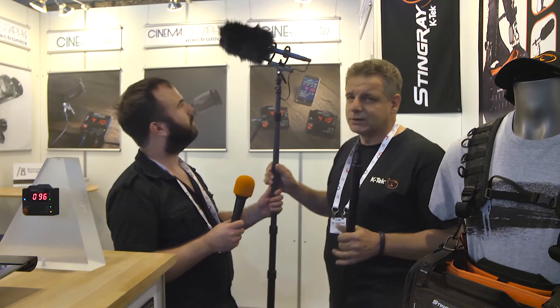We start boom poles in the low-end pricing from aluminum, and we also have carbon boom poles which are very lightweight and high end. We also have them with internal cables. We make microphone suspensions and we're basically specialized in everything around audio — we support everything except the microphones themselves.